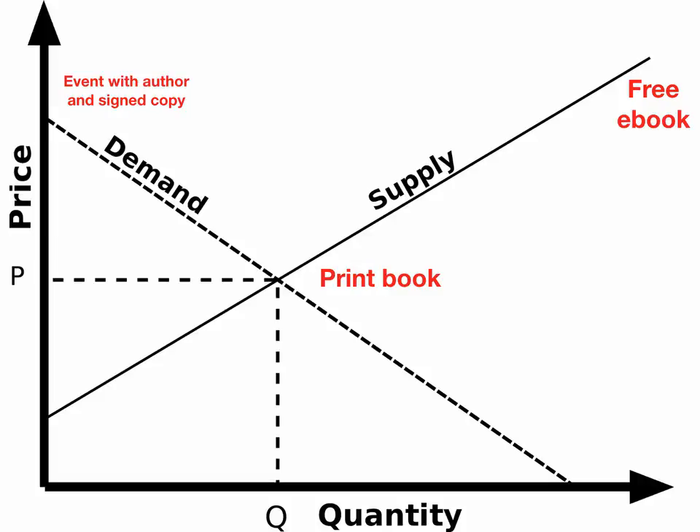Obviously this session that I'm presenting to you is an example of something along this curve — it's a free session that you're enjoying, and maybe some of you, if you've never heard of me before, will then end up at my site and end up purchasing something.